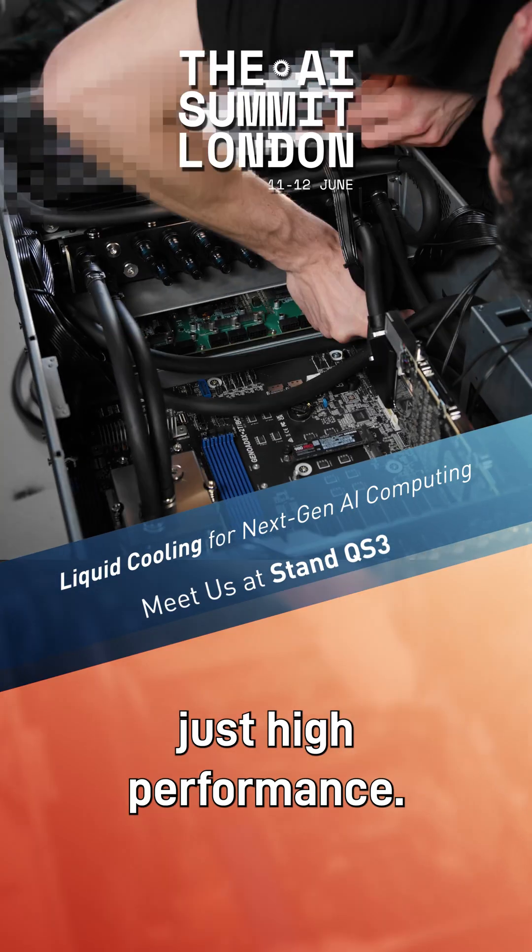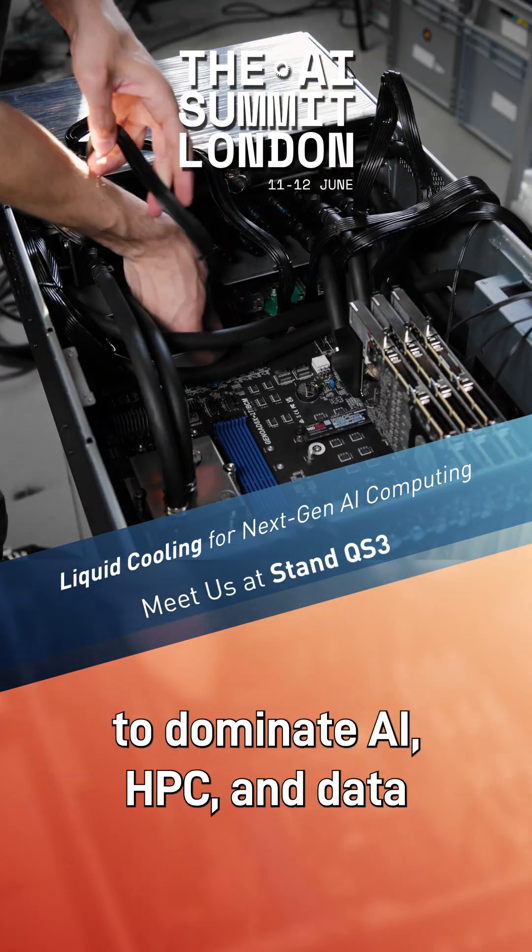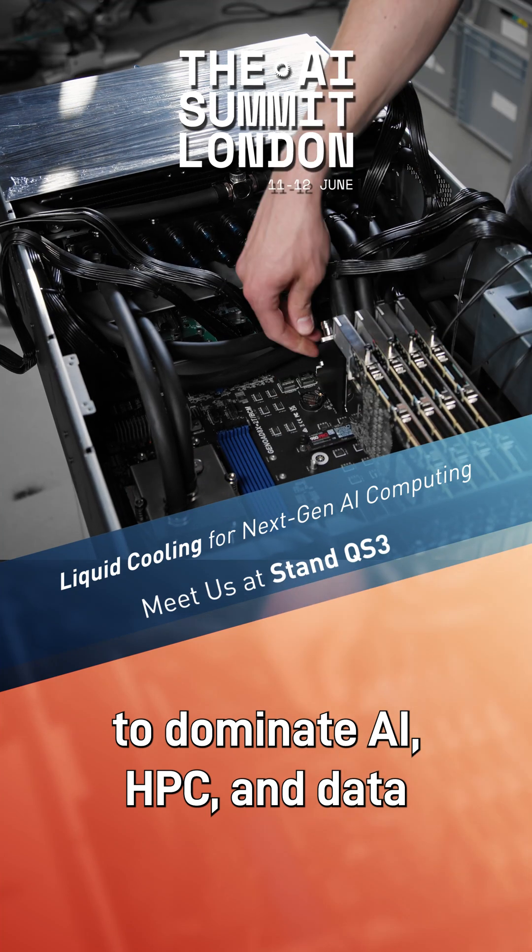This isn't just high-performance — it's precision-engineered density, liquid-cooled to dominate AI, HPC, and data science workloads.